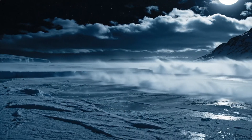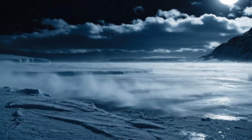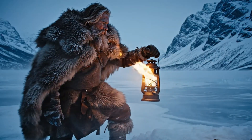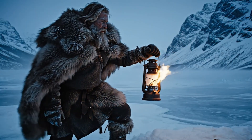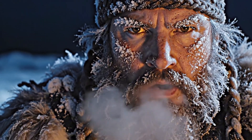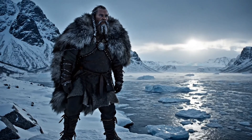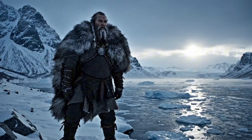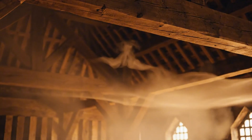At some point, the cold becomes something else entirely. The kind that bites through fur, through hide, through bone. Out there on a frozen fjord night, with the oil lamp flickering weakly, the Vikings faced it and didn't flinch. No electricity, no coal, no modern fire — just wind, smoke, and the stubborn creativity of human survival.